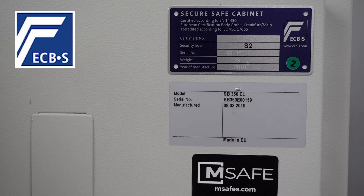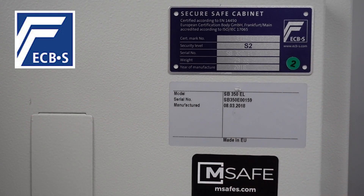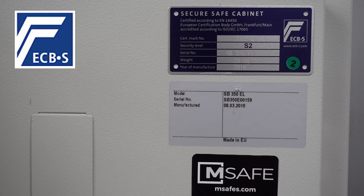I chose this safe for a reason — it's the higher level of security for the money. According to European standards, this one is rated S2. Starting with S1, the lesser rating: most inexpensive safes are rated S1 or unrated. The system is designed to be consumer-friendly, telling you how much you can store that insurance will reimburse if stolen. For S1, that's $2,700 cash or 10 times that worth of valuables. In the European system, every step up doubles in value — so S2 means $5,400 in cash or $54,000 worth of valuables, giving you a very significant increase in burglar resistance.